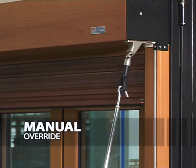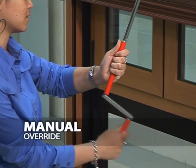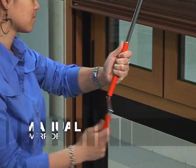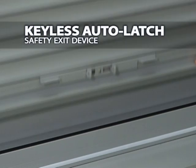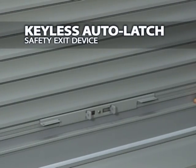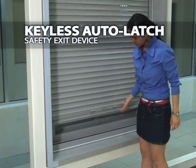SKB Shutters also operates manually if technical problems occur to ensure functionality in critical situations. As a safety device, SKB Shutters installed a keyless auto latch as a safety exit to ensure a quick way out from hazards.